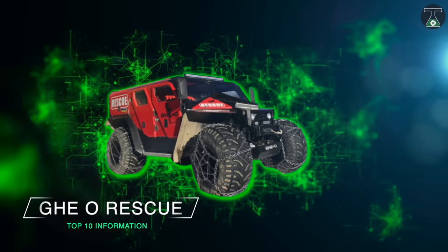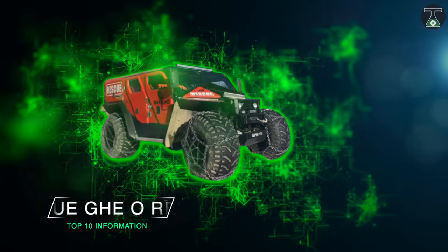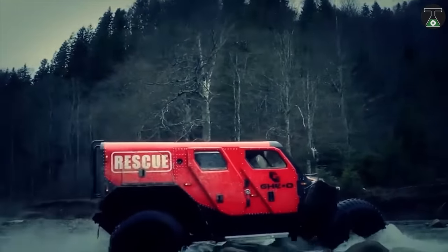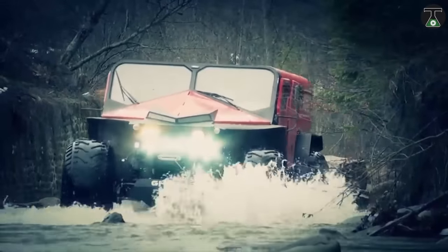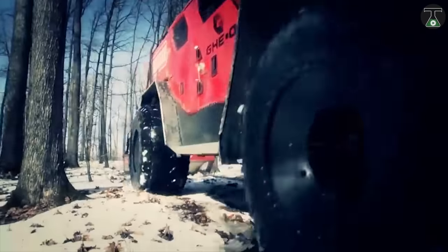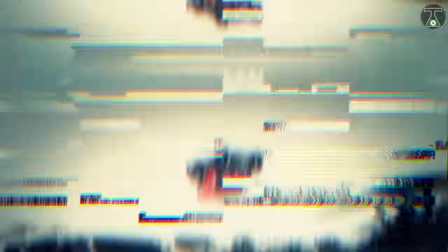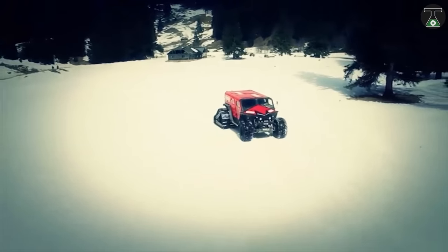Geo Rescue. The Geo Rescue is the vehicle the world never knew it needed. This four-wheeled stalwart is a custom-built, multi-purpose rescue truck with a wide range of capabilities, including transportation, medical support, and firefighting.